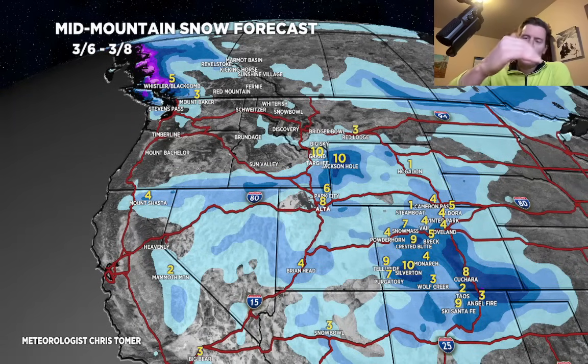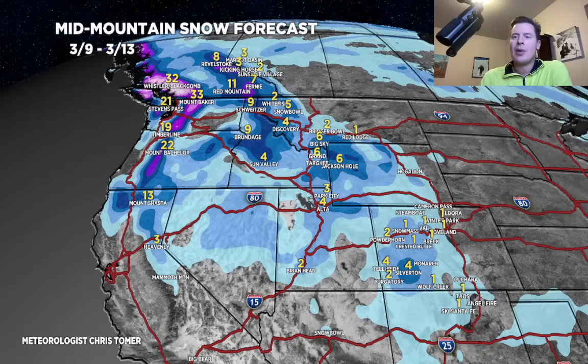As that front and storm system dives down towards the four corners on 3-7, the Wasatch gets 6 to 8 inches. Look at the snow in Colorado — potentially 4 to 10 inches in this time period on 3-6, 3-7, and 3-8. Last time period, 3-9 through 3-13: some additional light snow in Colorado on 3-9, then that low exits and everything becomes about the Pacific Northwest. Then the whole thing dives down by 3-13 into parts of Wyoming, Utah, and you'll start to pick up some accumulation on 3-13.